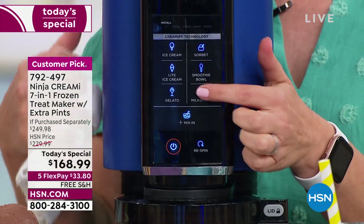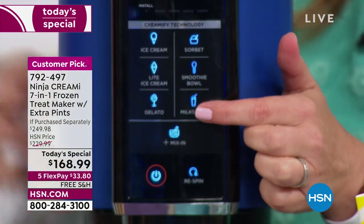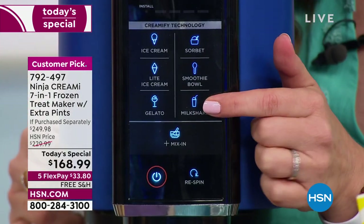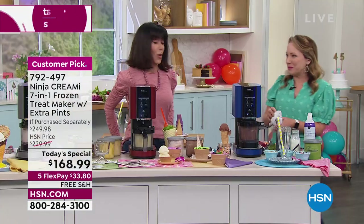There is a milkshake function — I can see the little icon there. Even doing this backwards to camera, you can make gourmet things at home. I'm going to hit the milkshake function and we'll do a chocolate milkshake.